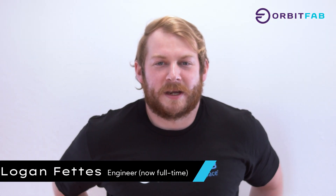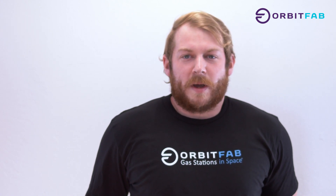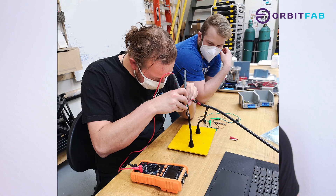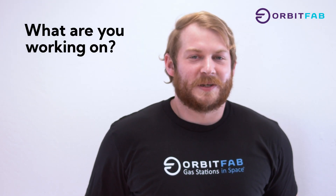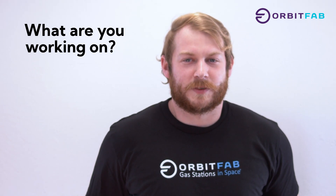Hey, my name is Logan. I'm an intern here at OrbitFab. I did mechanical engineering in undergrad, space systems engineering for grad school, and I am doing a little bit of mechatronics work here at OrbitFab — working on wiring that's going to space and software that's going to space this summer. Really exciting, not something I thought I'd be doing anytime soon, so really awesome to be able to work on that so soon out of school.